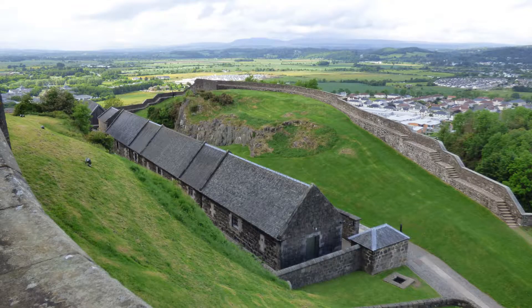The Nether Bailey lies at the far northern end of the castle. Surrounded by defensive walls, this area contains a 19th century guardhouse and gunpowder stores, as well as the modern tapestry studio.